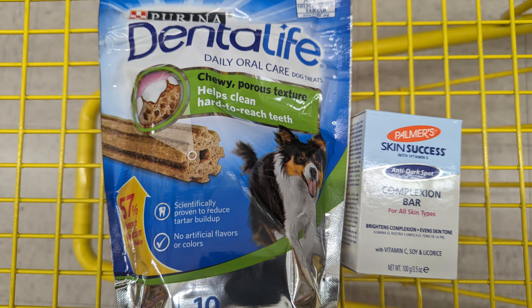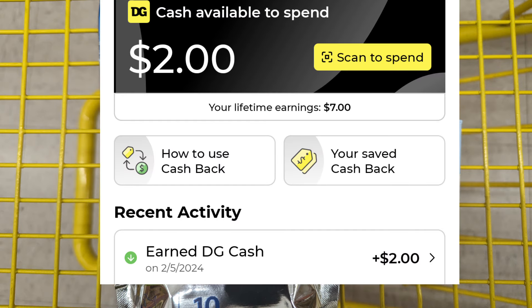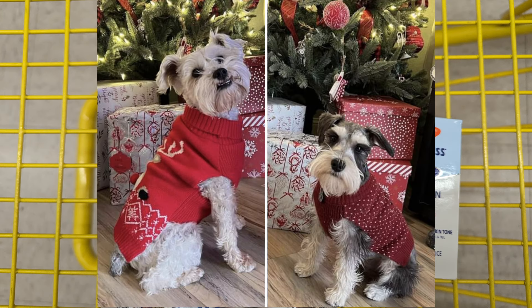Everything worked out perfect — I'm excited, and my two doggies are excited as well. The Dental Life was $4.75 with the $2.50 digital coupon, and the Palmer's was $2.50 with a $1.50 digital coupon. I paid just $3.25 pre-tax with a savings of $4. And there's my $2 cashback offer — it hit my account right away. As you can see at the bottom where it says 'Earn DG Cash,' it was done today for $2.05, confirming the $2 came back from the Dental Life.